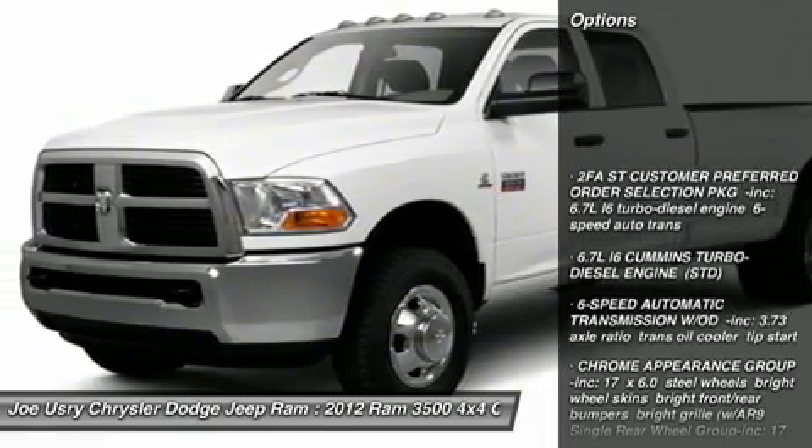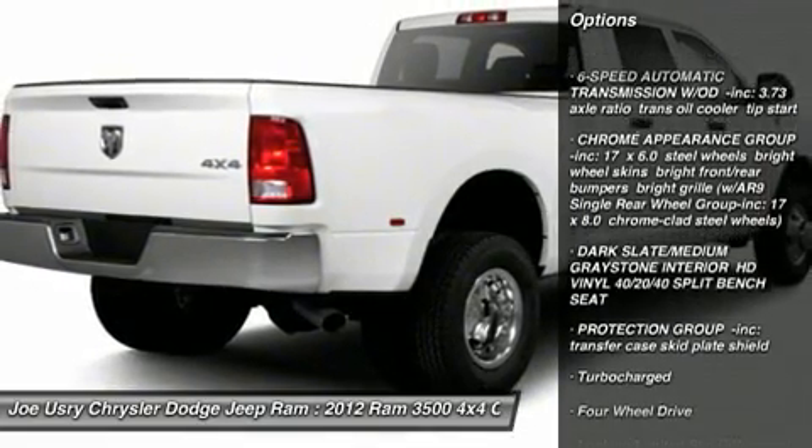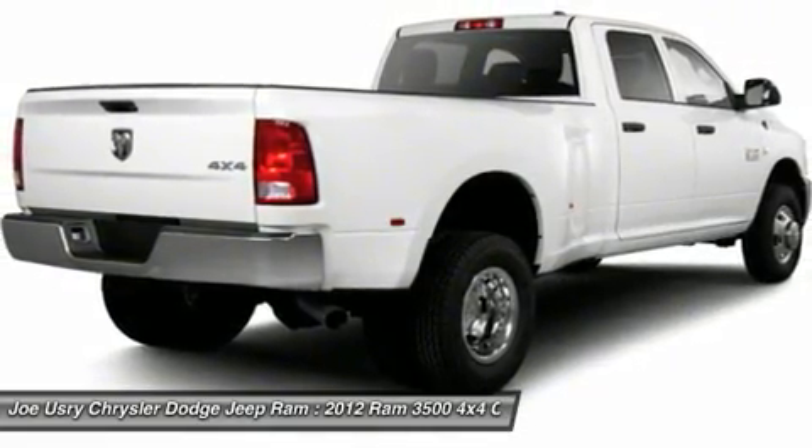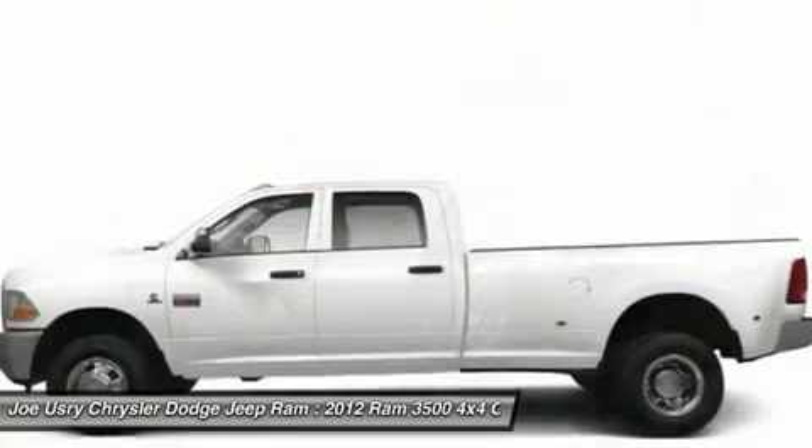Tow hitch, anti-lock braking system, air conditioning, power steering, adjustable steering wheel, driver airbag, four-wheel disc brakes, cruise control, four-wheel drive, AM/FM stereo radio.